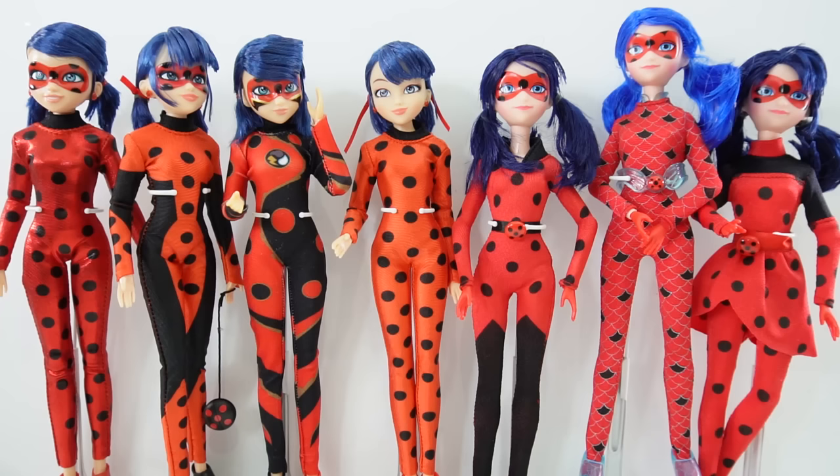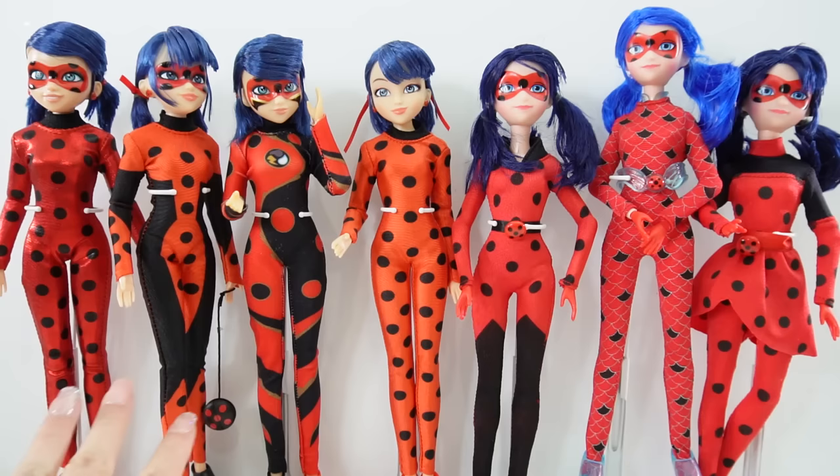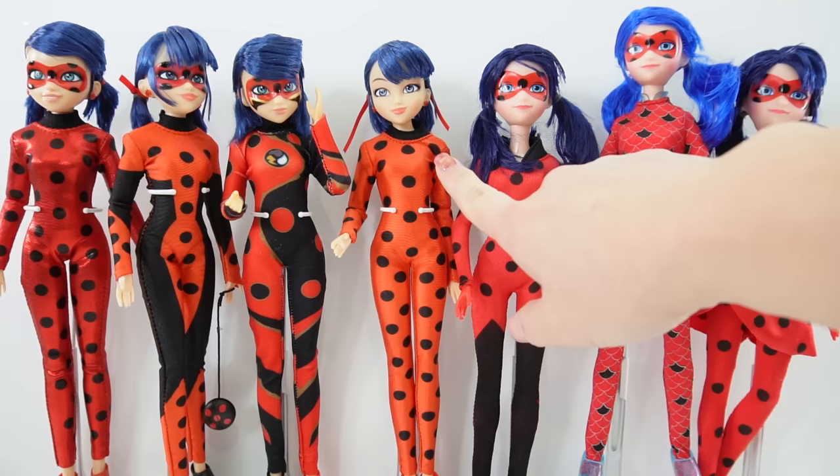Hi everyone, welcome to this toy house. Today we have another Miraculous Ladybug doll. Here I have some of my ladybug dolls - this is not my whole collection but some of my more unique ones. Over here we have the older ones with long hair, and over here on the left side we have some of the newer ones with darker, shorter hair.